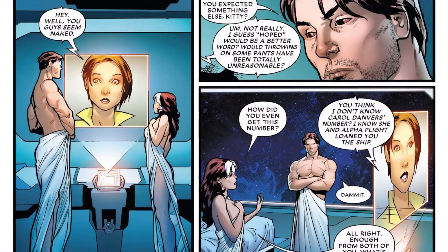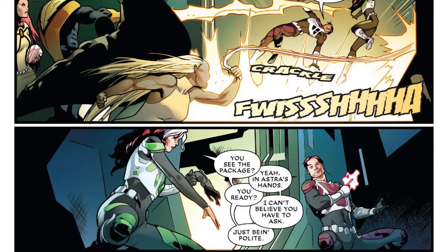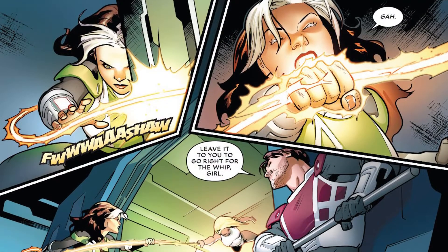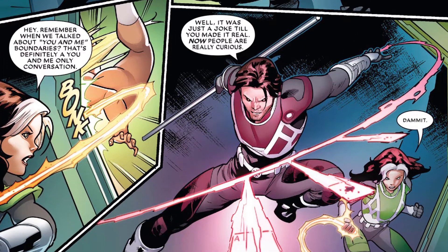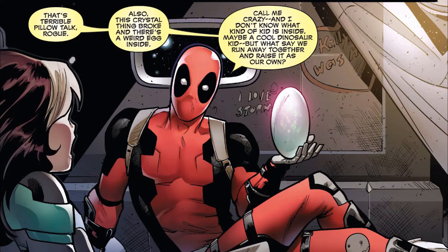Next up we have Mr. and Mrs. X number one. For those of you that aren't aware, Rogue and Gambit got married and this is the book about that. We see the stuff leading up to the wedding, and then we're on the honeymoon — in space — where Kitty Pride contacts them and wants them to go steal something, requiring them to interrupt their honeymoon. I was worried we wouldn't get the caper aspect I wanted, but sure enough we get it. The art was excellent, so I highly recommend you pick up Mr. and Mrs. X. Fans of Gambit and/or Rogue have to get this, and if you're an X-Men fan, this is probably one of the better books coming out right now under the X banner.